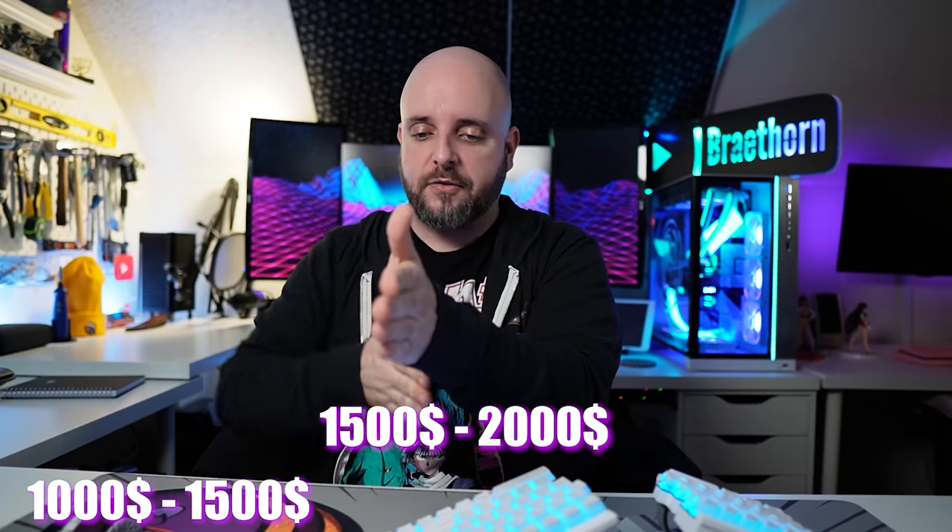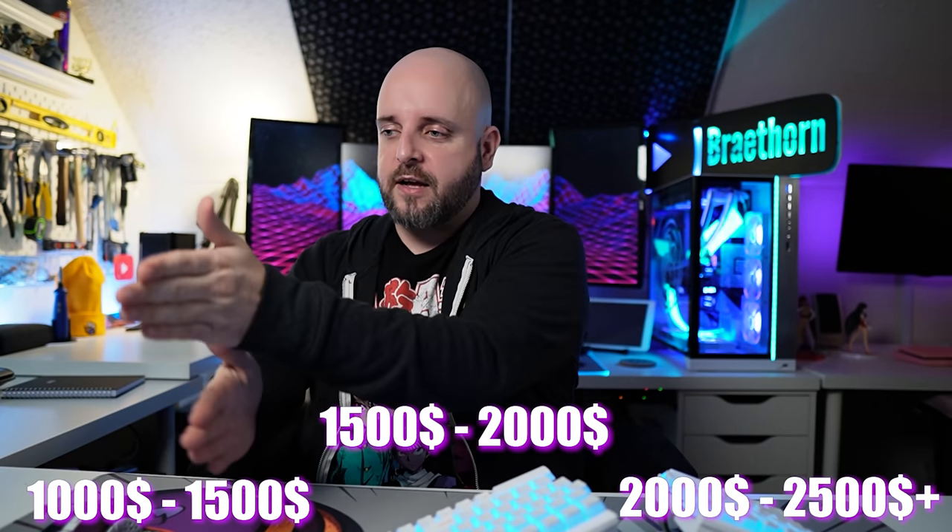So that's what we're doing. We're going to be looking at systems that are under $1,000, systems $1,000 to $1,500, then $1,500 to $2,000, then $2,000 to $2,500 and up.